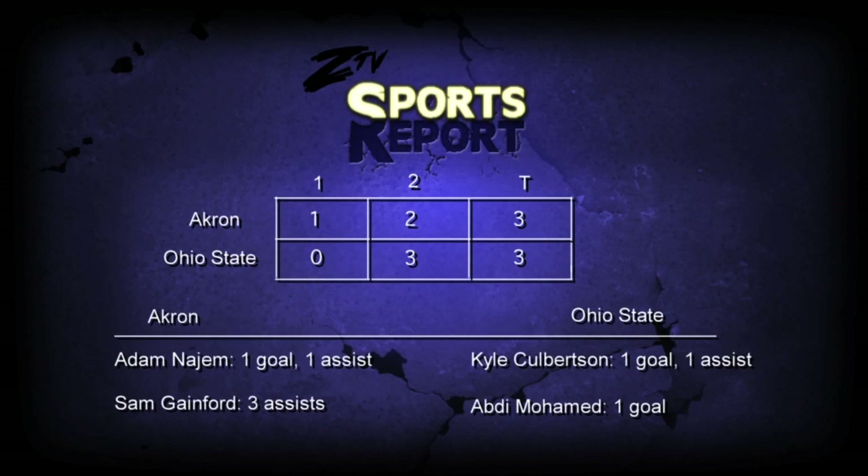The key players for Akron in this game were Adam Najum, who had one goal and one assist, and Sam Gainford, who had three assists. For Ohio State, Kyle Culbertson had one goal and one assist, and Abdi Muhammad had one goal.